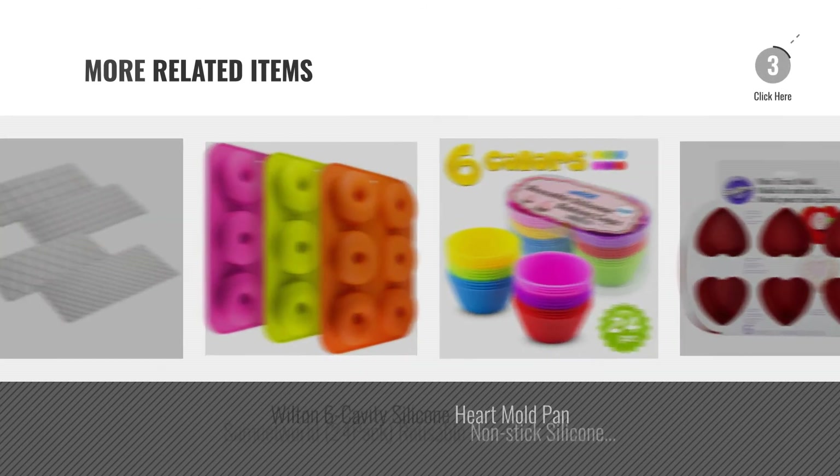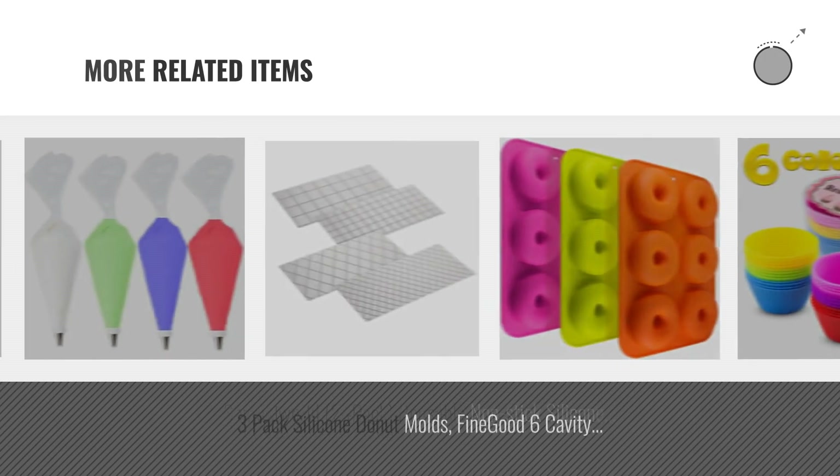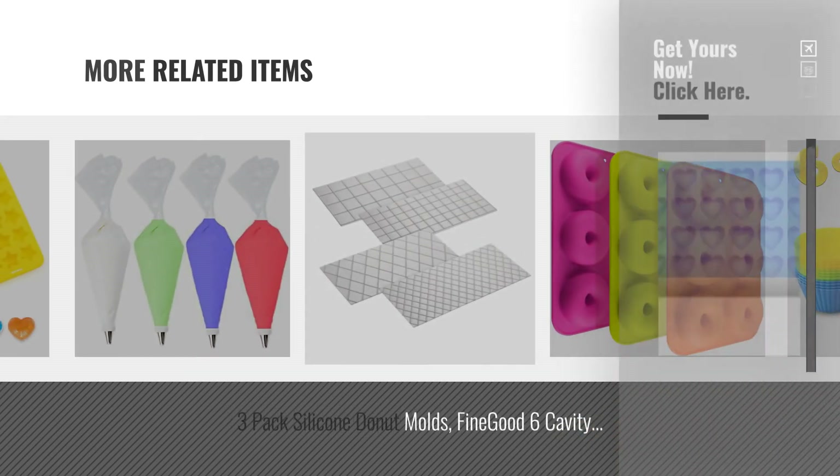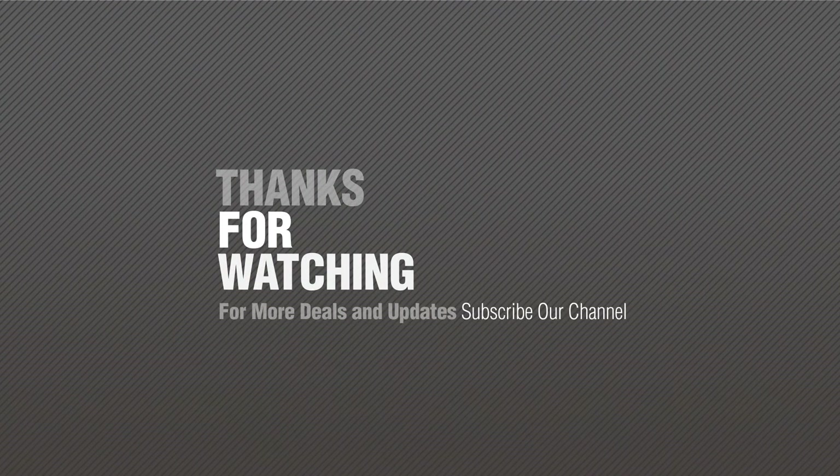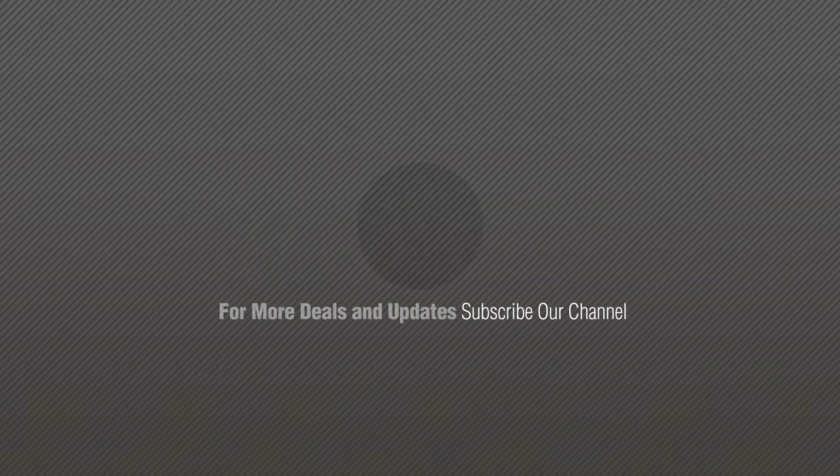For more great related products, full details and online deals, just click this circle. Thanks for watching this collection. If you like it, subscribe to our channel. Also, check out below. Click below. Bye. Thank you.